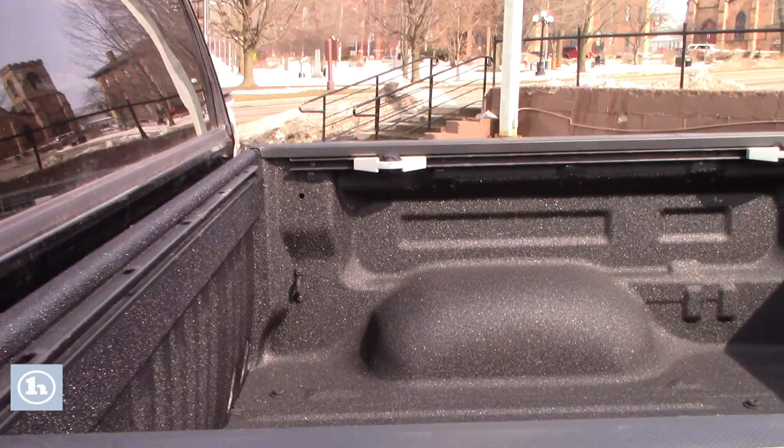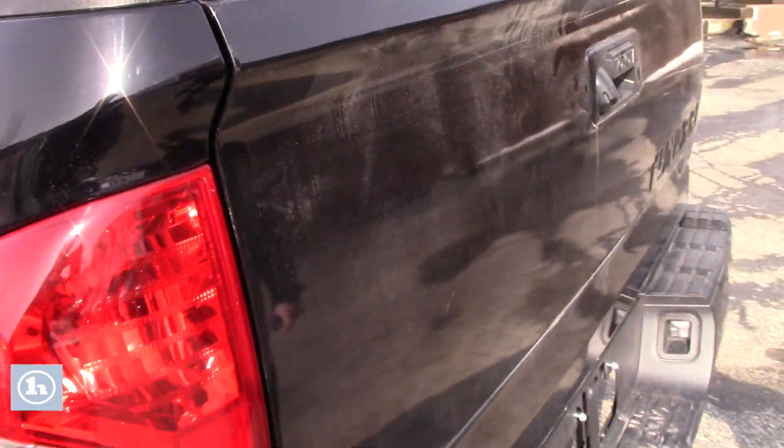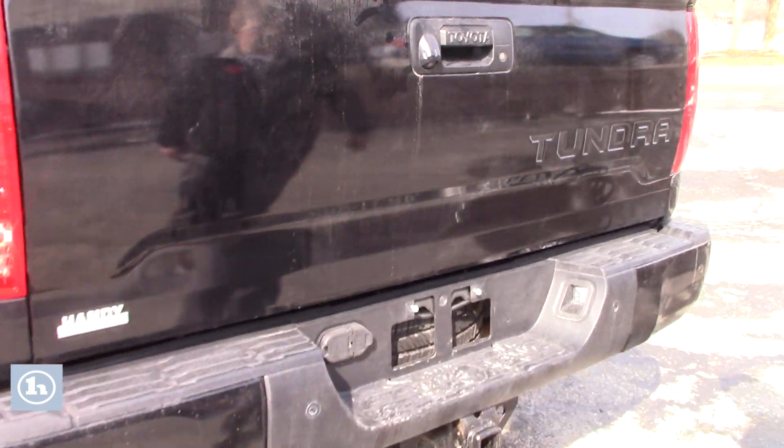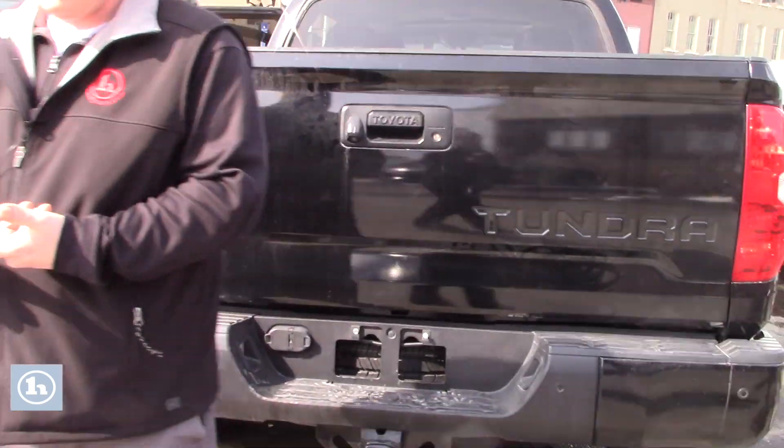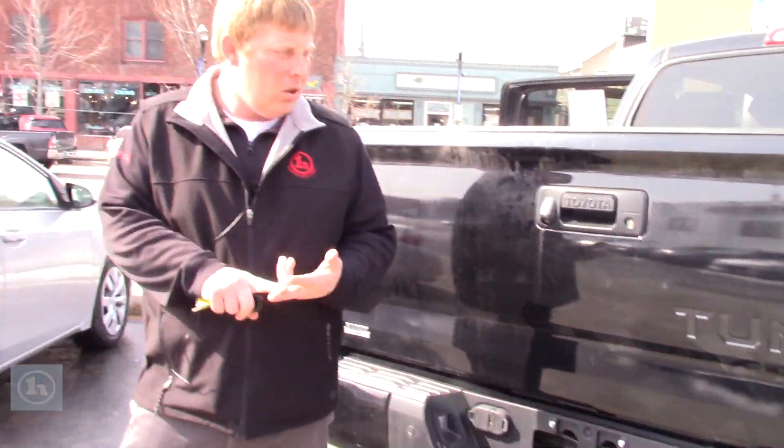These are also going to have the color-keyed bumpers. As you get around to the back, you're seeing the spray-on bed liner too, which is something we put in, which is great. But just like those other Limiteds, you'll have that same kind of bumper setup too. So really, very reminiscent of the Limited features and looks.